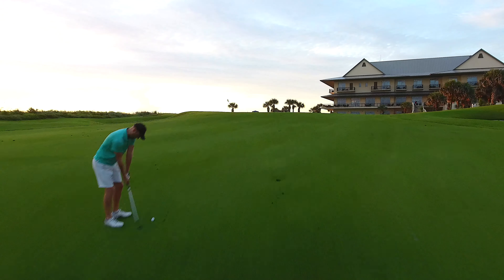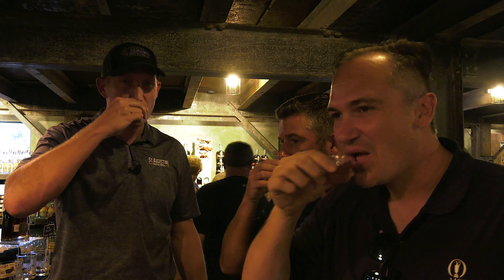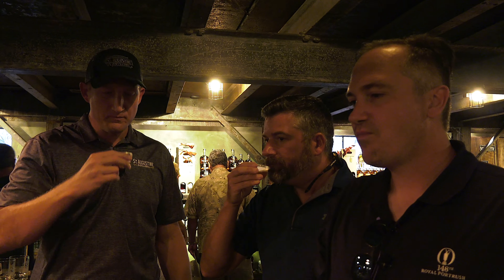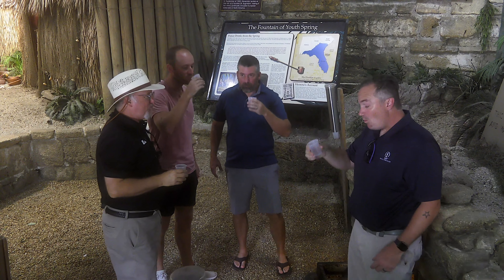On this episode, we're going to check out an incredible Jack Nicklaus masterpiece on the Atlantic Ocean called Hammock Beach. We're going to sip some bourbon at the St. Augustine Distillery, and we're going to see if the Fountain of Youth will really make us young. Are you ready to come along for the journey? Let's play through.